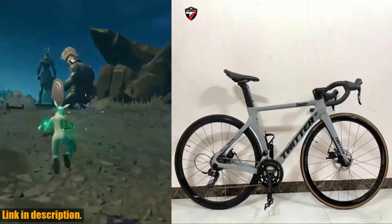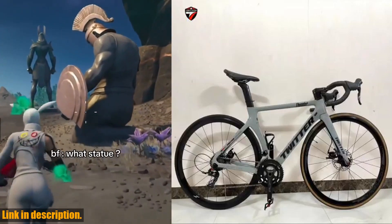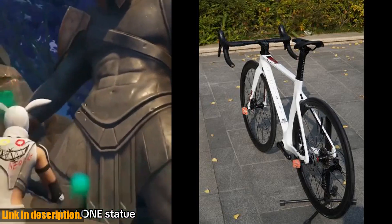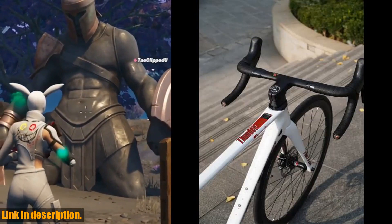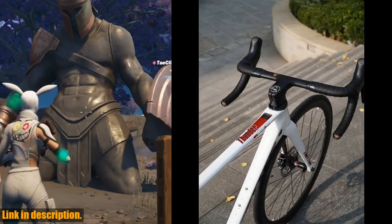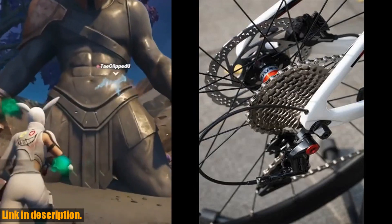Looking for convenience? Look no further — this bike is powered by a lithium battery, providing a range of over 60 km per charge. Whether you are commuting to work or embarking on a weekend adventure, this bike has got you covered.